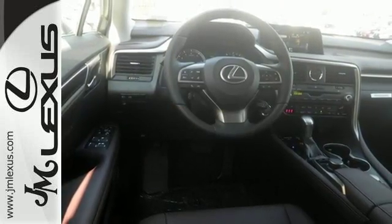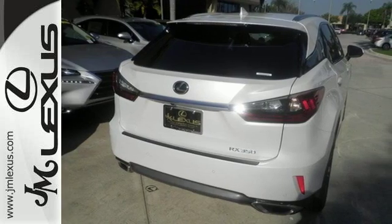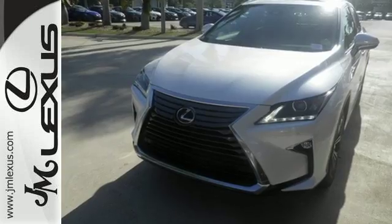It also offers amazing sound quality. Get inside and show the world you're just as sophisticated as the car you drive. Be as bold as the RX 350. Stop by for a test ride.